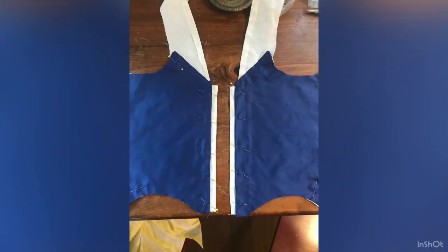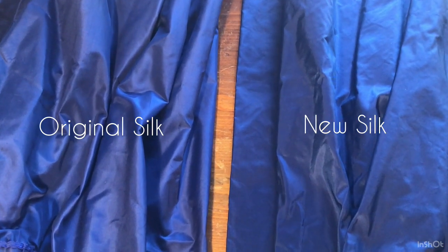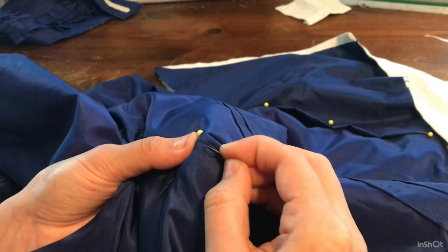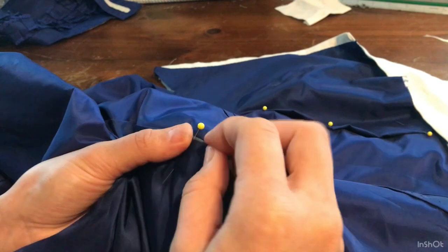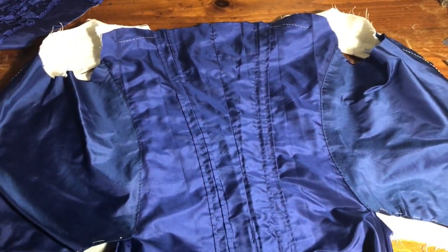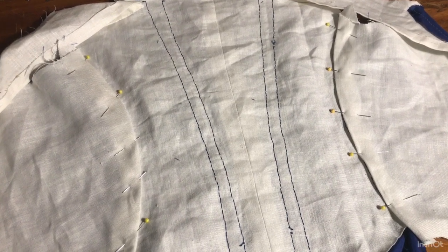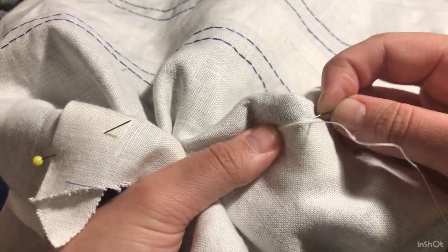I needed to cut new bodice fronts for the gown, but the scraps left over from making it the first time weren't going to be big enough. Luckily, Silk Baron had a taffeta that was extremely close to the original color. The bodice fronts get stitched to the back with a spaced back stitch just like the pleats, but this time done much closer to the edge. Once the outer silk of the bodice is sewn down, I can turn to the inside and stitch down the linen lining, which covers all of the raw edges. This is done with a felling stitch.